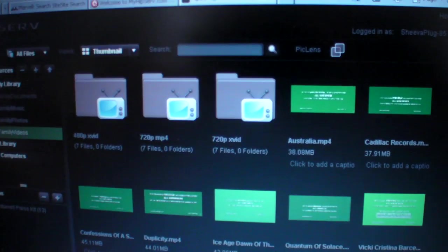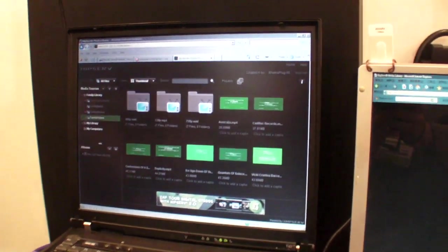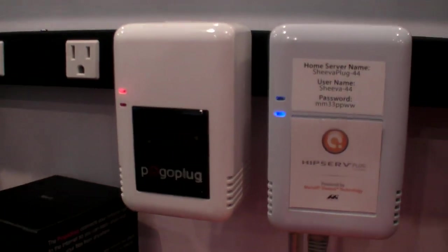You have your files in the browser from all over the world. We're accessing files from the plug to HipServe right here on the laptop. You can also use HipServe to watch movies, and even access your files on a photo frame. If you have a thousand DivX files on a terabyte hard drive — all legal files — you can just stream them.